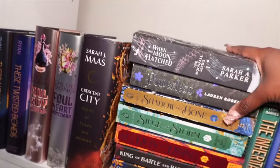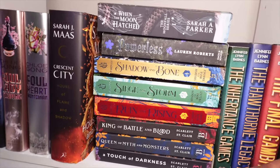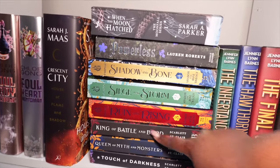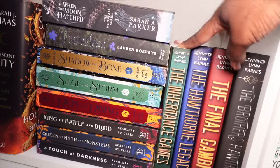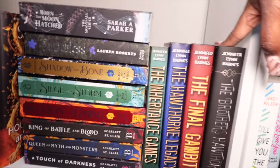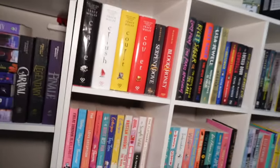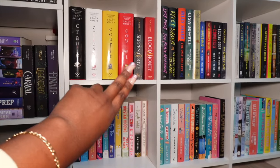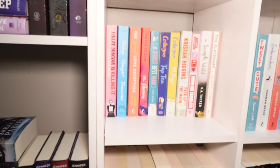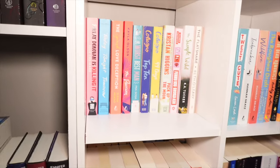Right here in this stack we have When the Moon Hatched, Powerless by Lauren Roberts, Shadow and Bone, Siege and Storm, Ruin and Rising, and then King of Battle and Blood, Queens of Ruin, A Touch of Darkness. Right next to that stack the Inheritance Games series — The Inheritance Games, The Hawthorne Legacy, The Final Gambit, and then The Brothers Hawthorne which I still have not read. Then we have my smaller bookshelf over here with my Crescent series up at the top.